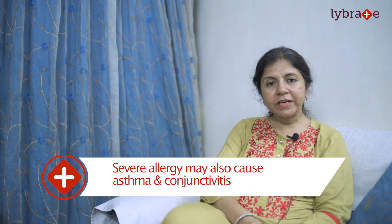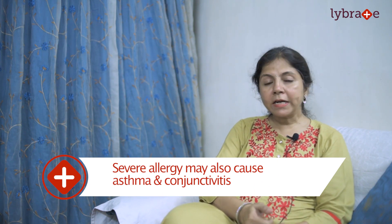When severe, it may also lead to tightness in the chest, asthma, and conjunctivitis.